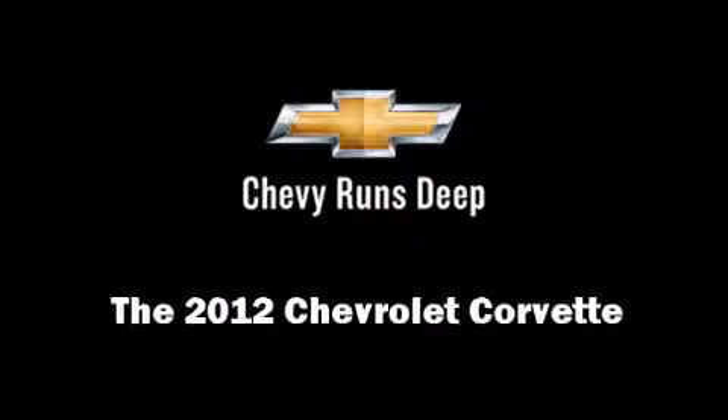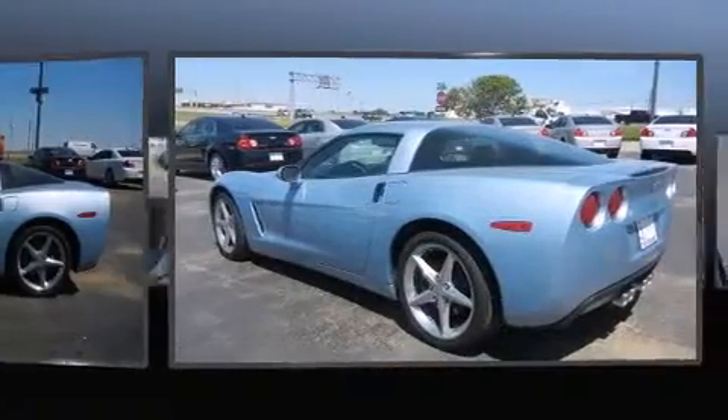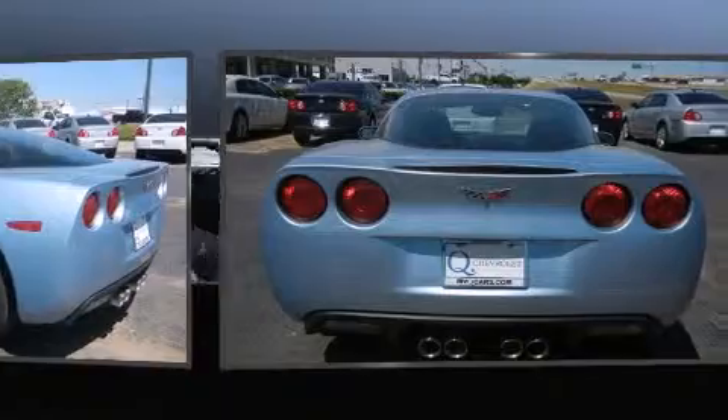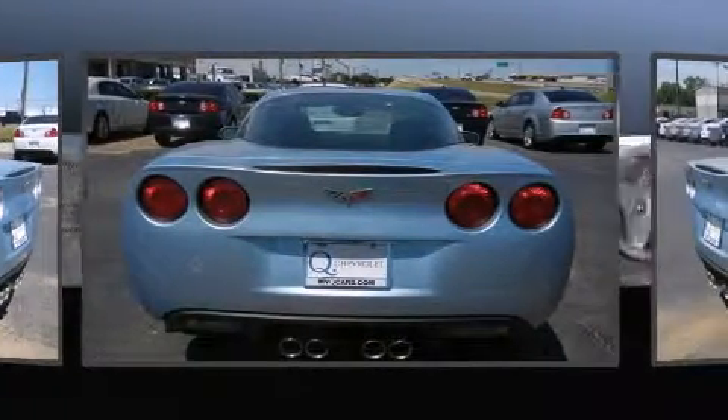Discerning drivers will appreciate the 2012 Chevrolet Corvette. This two-door, two-passenger coupe will allow you to take command of the road with confidence. Chevrolet made sure to keep road handling and sportiness at the top of its priority list.